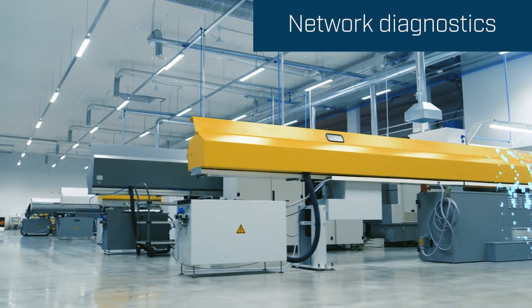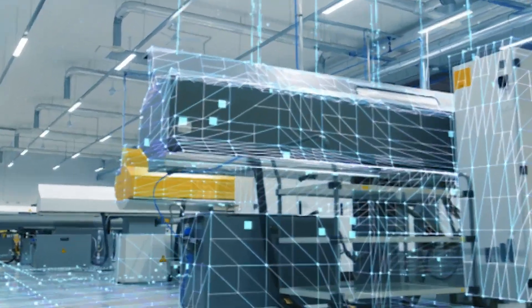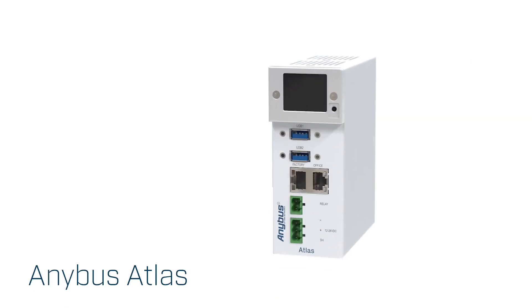The factory network is the bloodline of the entire plant and must be operational at all times. With an Anybus Atlas, it's possible to get network diagnostics to spot any problems on the network before they occur and avoid costly downtime.